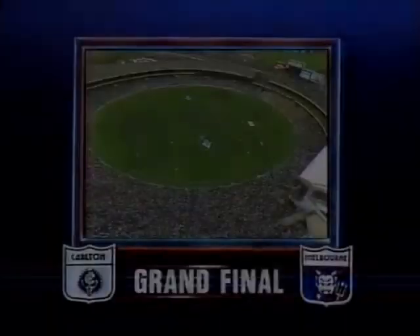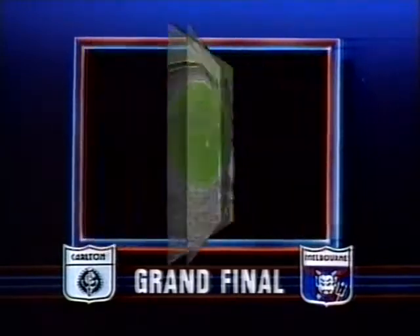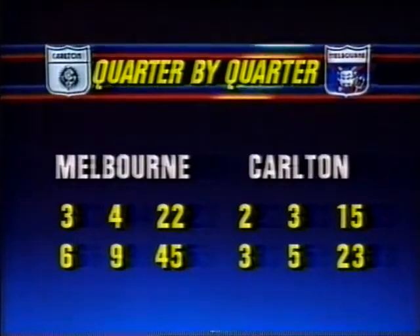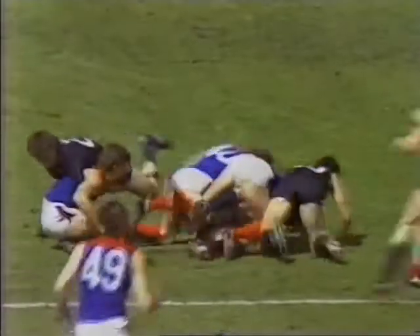So half-time — Melbourne 6-9-45, they kicked 3-4 in the first quarter and 3-5 in the second. Carlton very disappointing — 2-3 at quarter-time and then 3-5 at 23. So 45 plays 23 at half-time in the reserves grand final. Summary of the game today gentlemen. Well, it is a typical grand final — both sides really throwing themselves in as an indication of the scores, 45 to 23. In that second quarter, I think there was really no player dominant except John Fidge at centre-half-forward. Everybody was throwing themselves in, every score counted. Melbourne scored 23 points in the quarter.